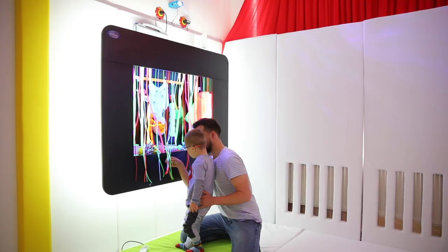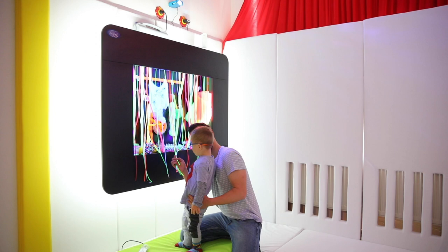Svetlosni UV-box. Svetlosnim efektima podstiče razvoj čula vida. Pored toga, povoljno utiče na razvoj čula dodira, kao i razvoj fine motorike.